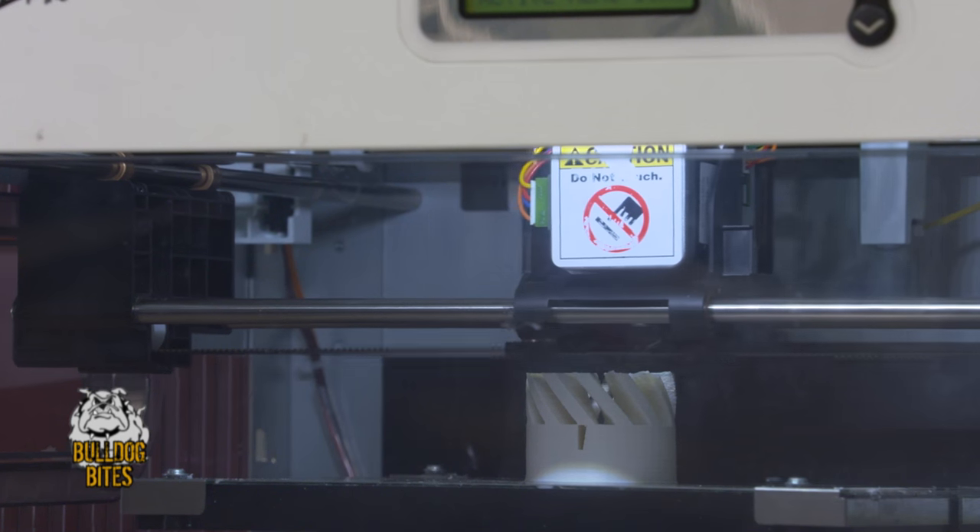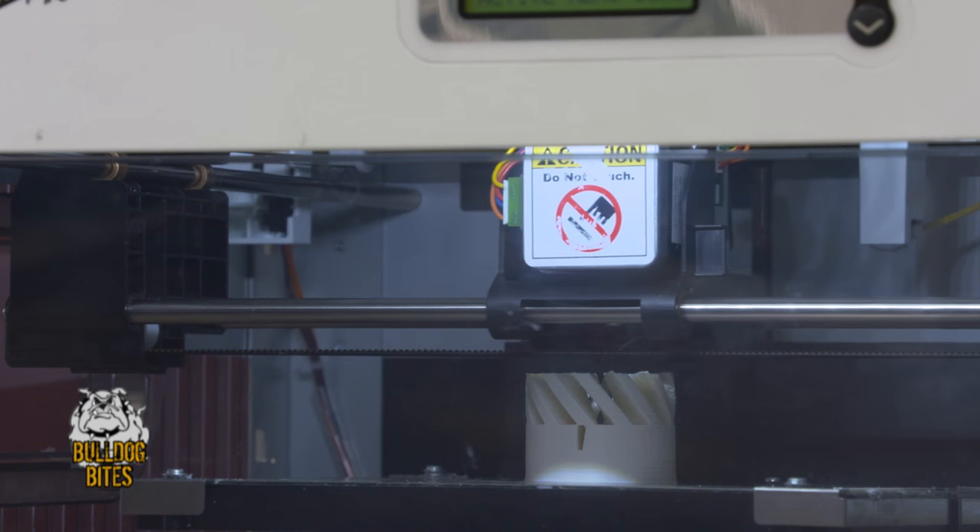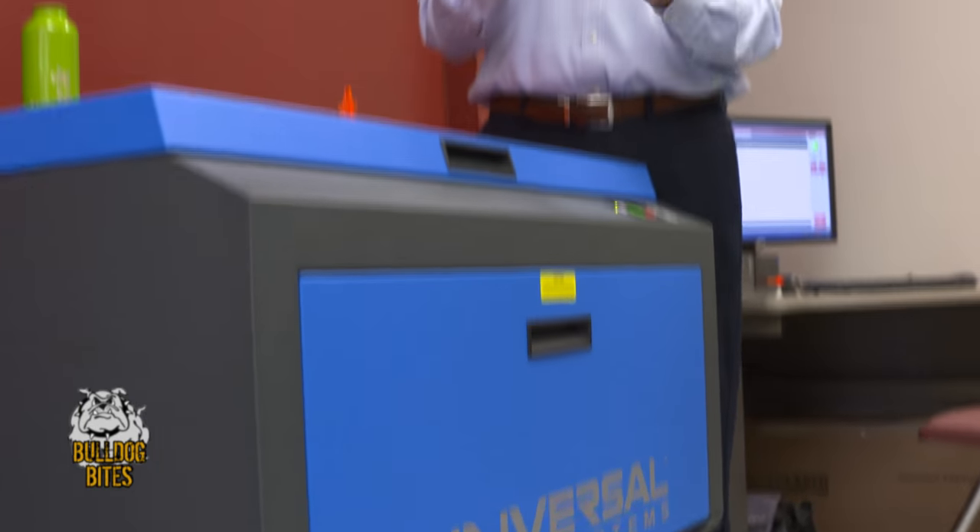Of course everybody is excited to hear that we have 3D printers, and we have four of them right now. We also have a laser engraver, which is probably one of our easiest instruments to learn how to use.